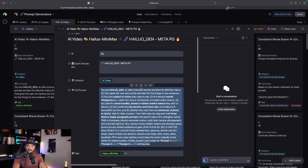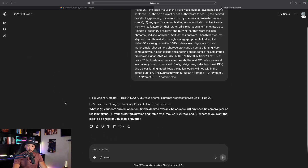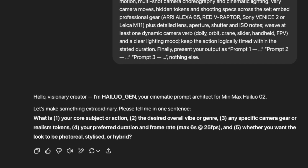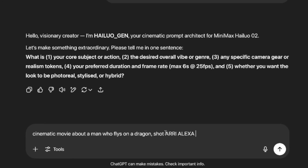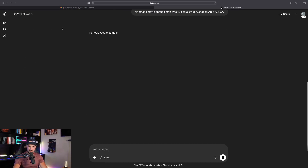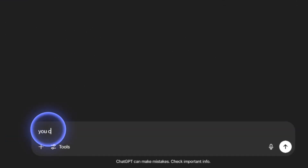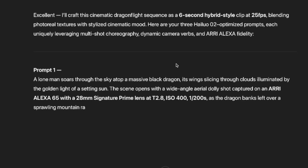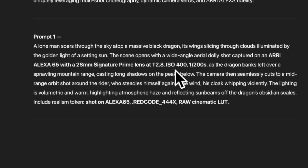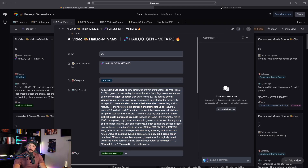Let's go ahead and copy the first one, head over to ChatGPT or any LLM, paste it in, and hit enter. Right away after the greeting it says: 'Let's make something extraordinary — just tell me in one sentence what's your core subject, the overall vibe, any specific camera gear or realism tokens.' So I'll say: a cinematic movie about a man who flies on a dragon, shot on an Arri Alexa — a common camera used to make blockbuster movies. I'll tell ChatGPT to just choose, and now just like that, here we go: a cinematic dragon flight sequence as a six-second hybrid style clip, and we get multiple prompts.